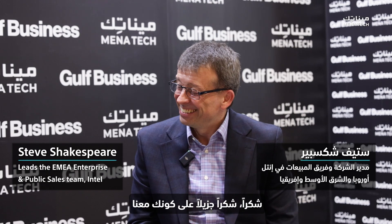Welcoming today Steve Shakespeare, who leads the EMEA enterprise and public sales team. Great to be here, thank you. Thank you so much for being with us. Let's start with the first question.